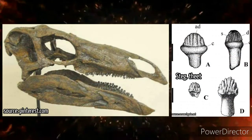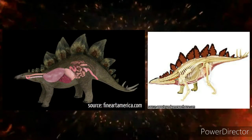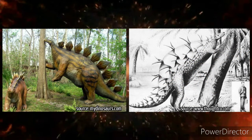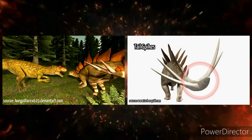Experts believe this plant eater may have possessed primitive cheeks. Cheeks gave stegosaurus the ability to thoroughly chew and pre-digest its food before swallowing, and also allowed it to pack away more vegetable matter than its non-cheeked competition. Stegosaurus descended from earlier dinosaurs that walked only on their back legs. Its ancestors originally used their short front legs to pick things up and grasp them, but in stegosaurus they became modified to support its body weight.